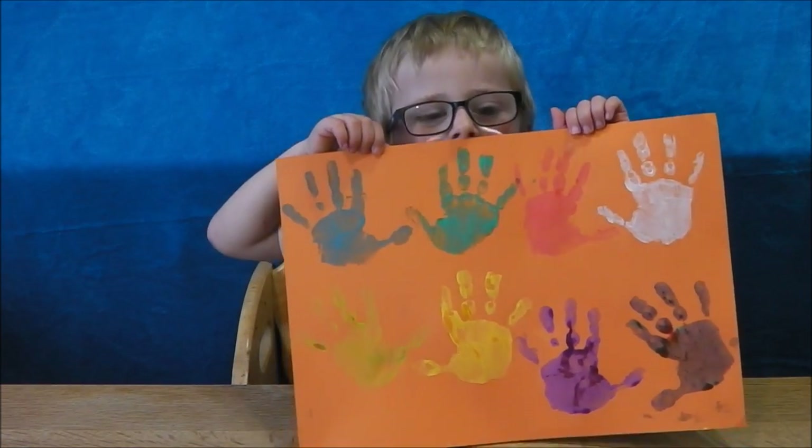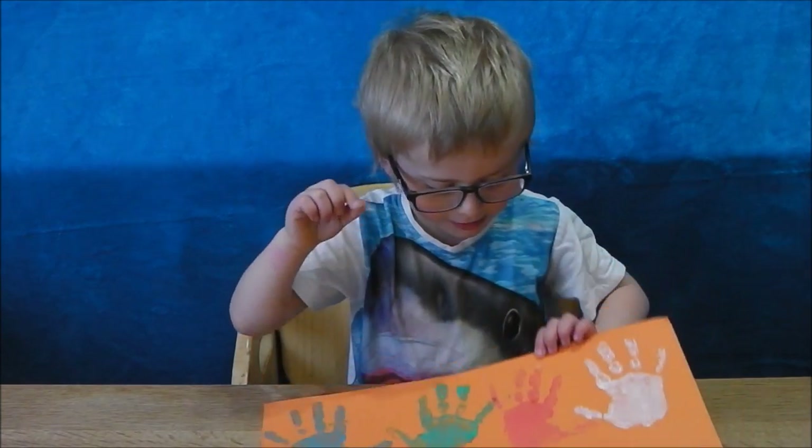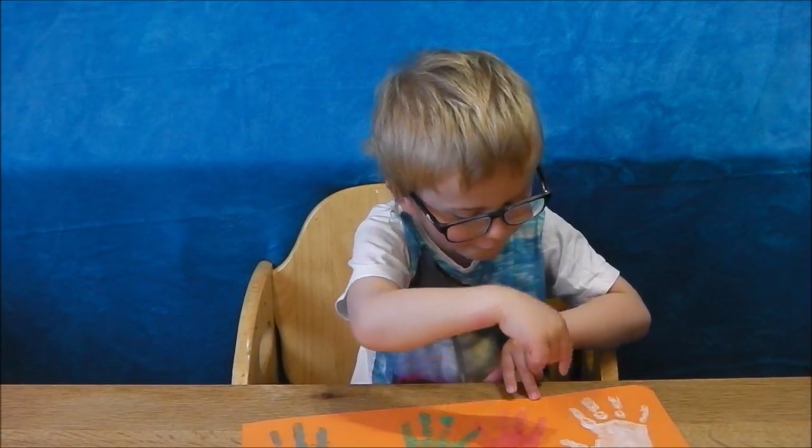Here's my handprints! I made it in all different colours! Let's count fingers! 1, 2, 3, 4, 5.